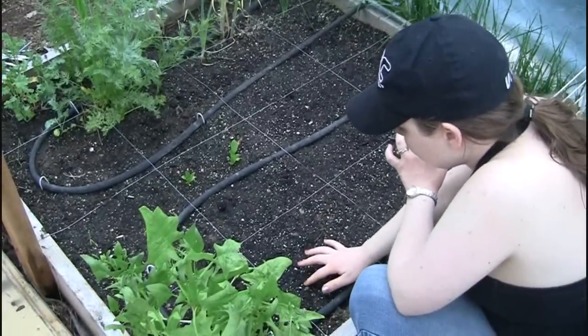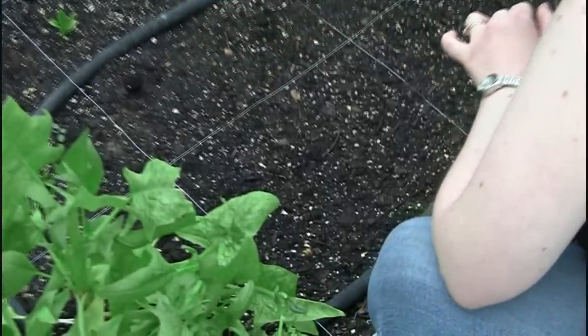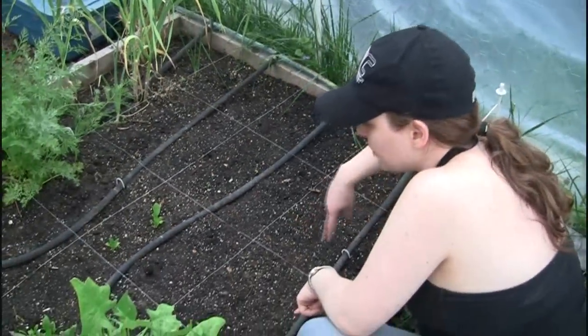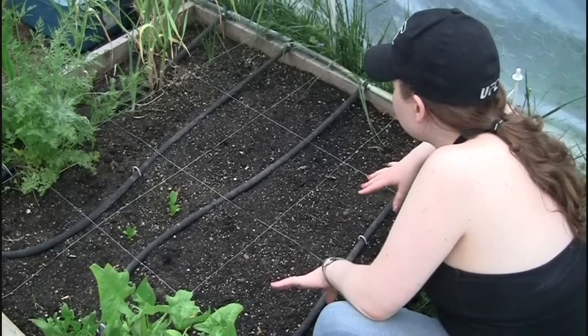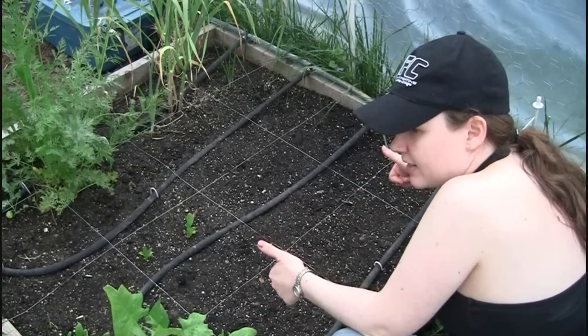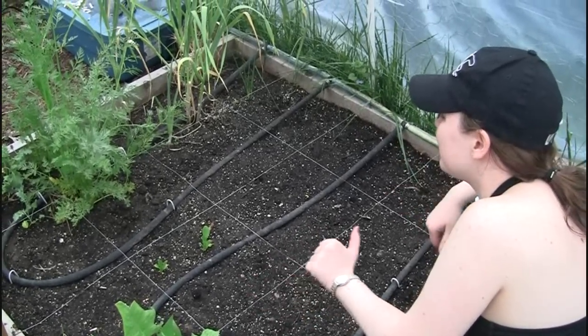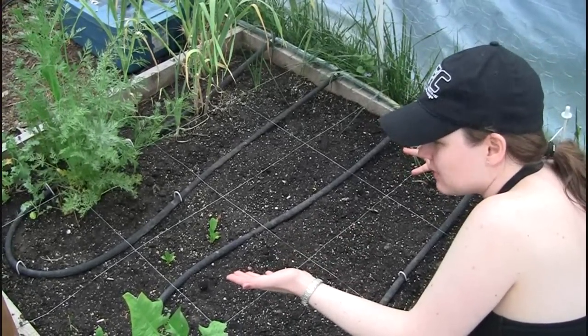There are tiny little beans coming up here and there. According to the square foot gardening method, you can plant eight beans per square foot, so that's what I tried to do here. We'll have lots and lots of beans, which is excellent because I love string beans — and we can always freeze them too.